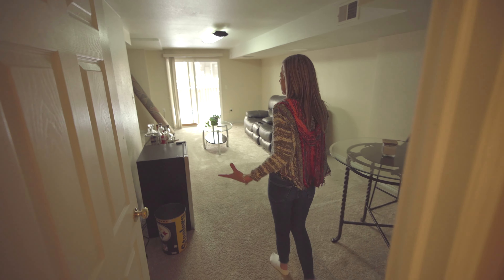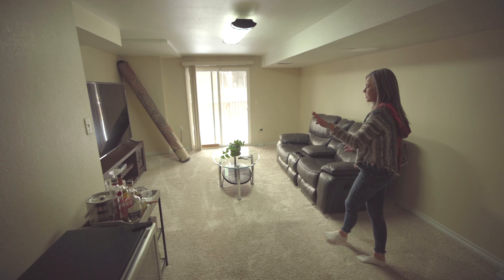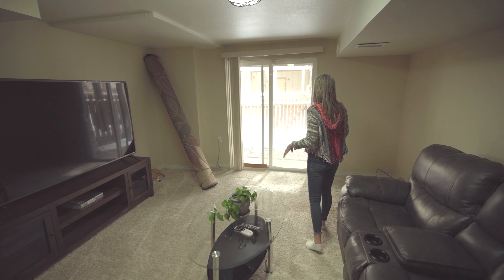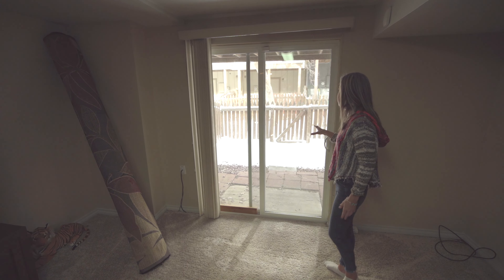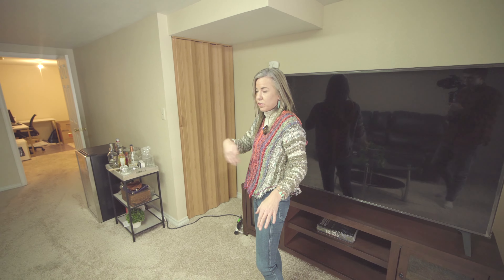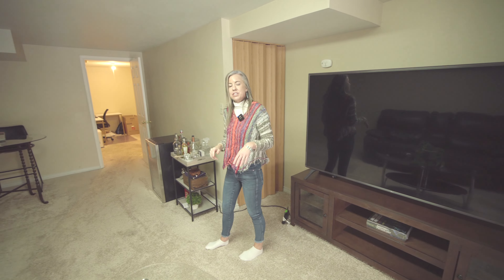And then it opens up into a nice bonus room area. As you can see, lots of space down here — they have it set up with an extra TV area in here. And extra nice that this is a walkout basement, because you have the slider doors right here leading out into some private yard space. Really nice if you have pets — if they need to use the bathroom, you can let them out instead of having to walk them. And also some extra storage space here under the stairs as well.